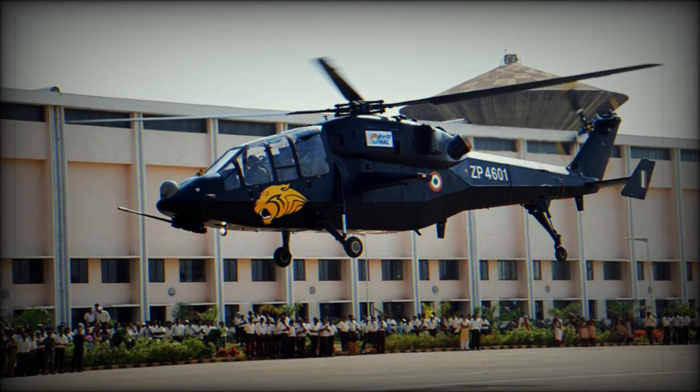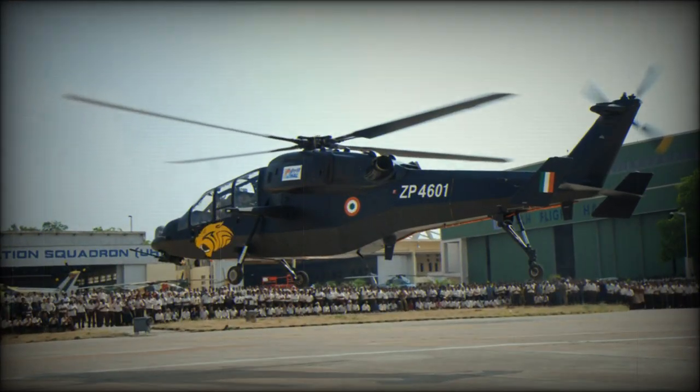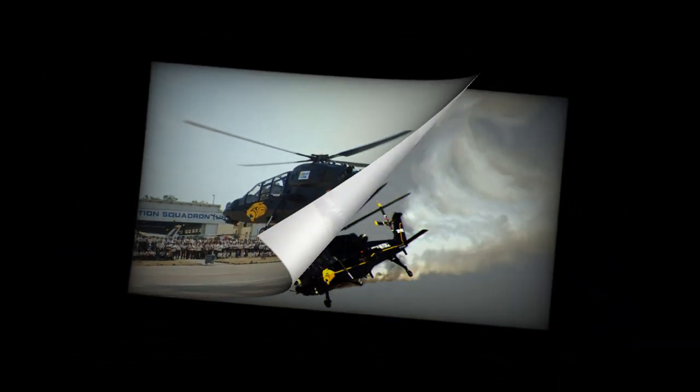In 2015 this helicopter successfully completed performance trials. In 2023 it was announced that Nigeria will buy an unspecified number of these helicopters. The Light Combat Helicopter is expected to enter service in the near future.